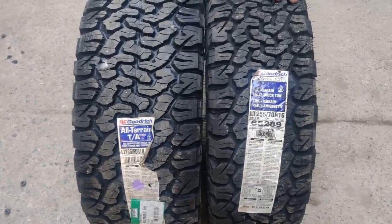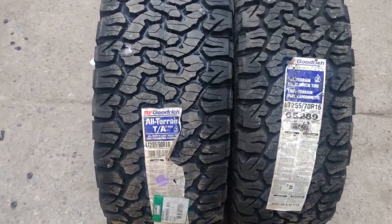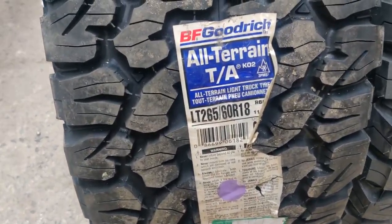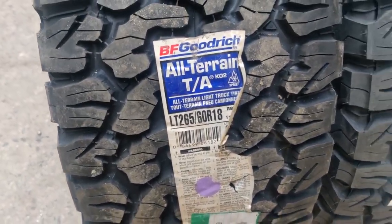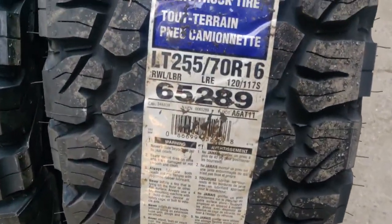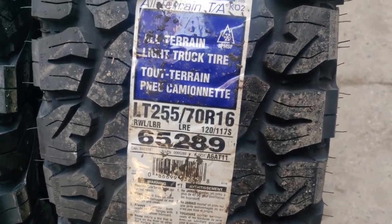We are going to take the same tire in both cars. For the Endeavour, we are going to take a 265, which is stock size. And in Mahindra Thar, we are going to take a 255, which is a big size.